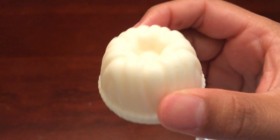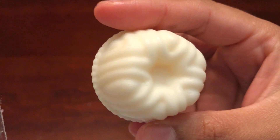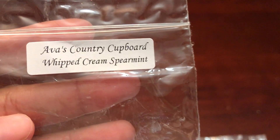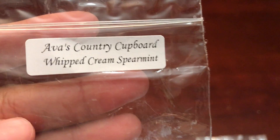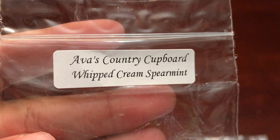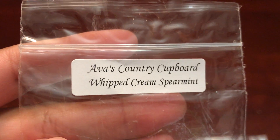This next one is Whipped Spearmint or Whipped Cream Spearmint, and this one to me smells like gum — like a softer spearmint gum, I don't want to say creamy gum but something like that. That is all my samples. I got four samples, which is awesome — I love getting samples, and getting four is just crazy.